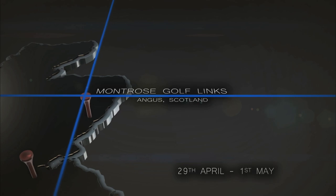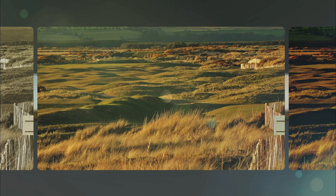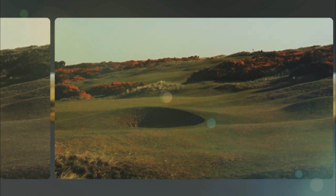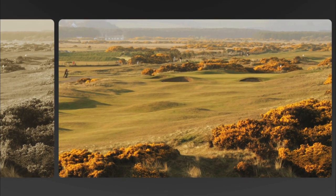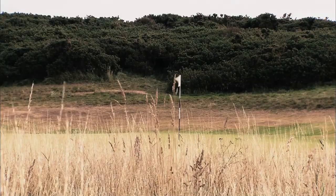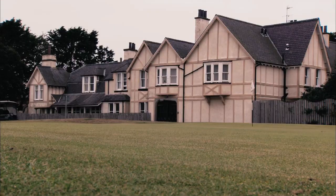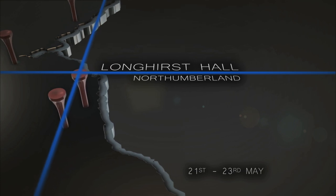For event number two, the tour works its way north of the border to Montrose for the Eagle Orchid Scottish Masters. Montrose Golf Links is the fifth oldest golf course in the world, founded in 1562, and celebrated its 450th year in 2012 — it's the second visit here for the Euro Pro Tour. Longhurst returns to the tour as event number three in May, this time teeing up on the Dawson course.